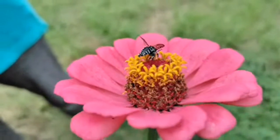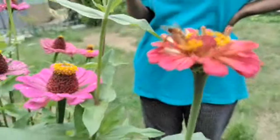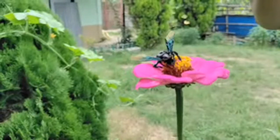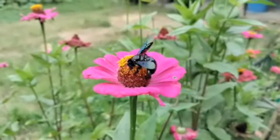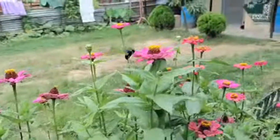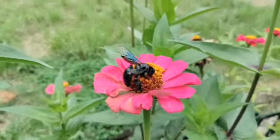This is yellow. In Nepali, this is called Bhamara. In Nepali, it is called Bhamara. The big one? Yes. That's the honeybee — it's called Bhamara.